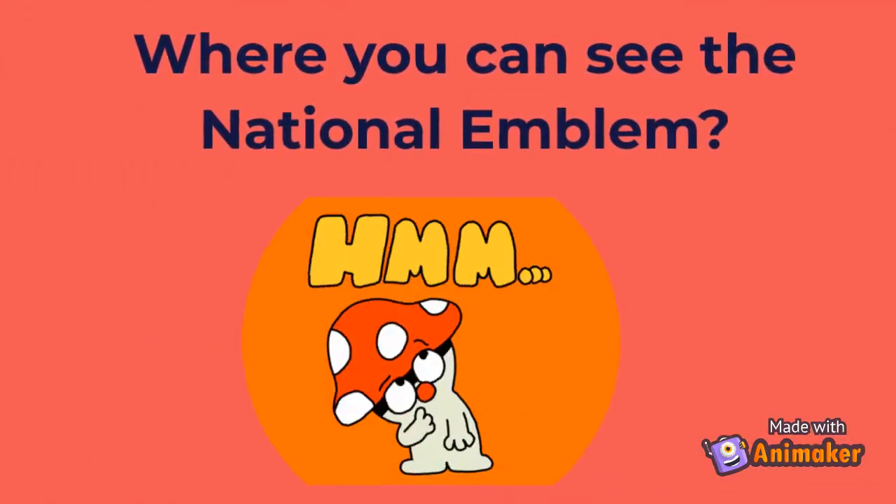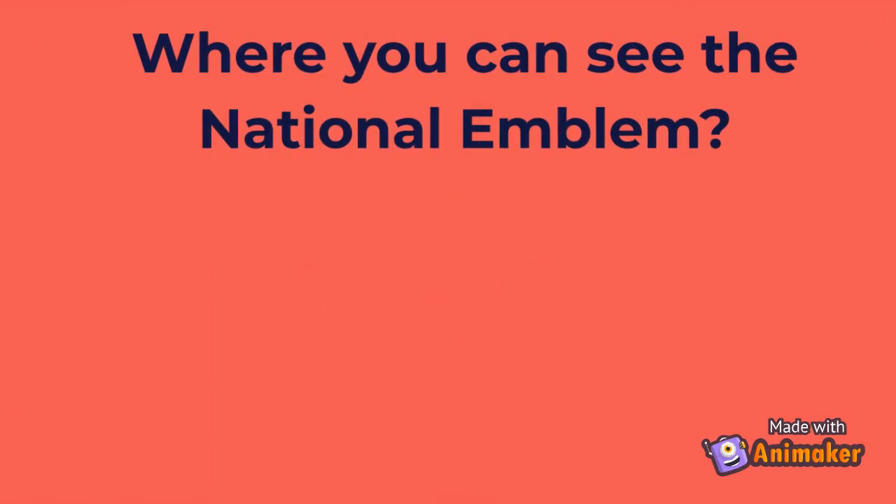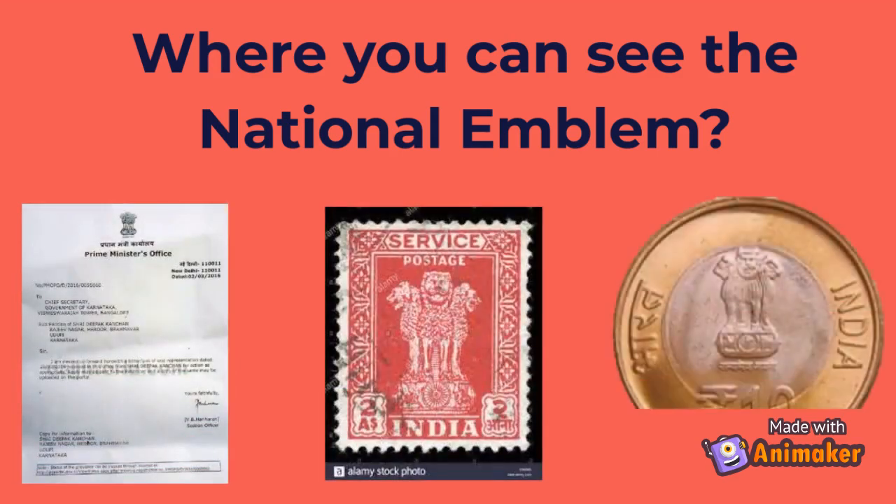The national emblem can be seen on all government letters, stamps, and currency.